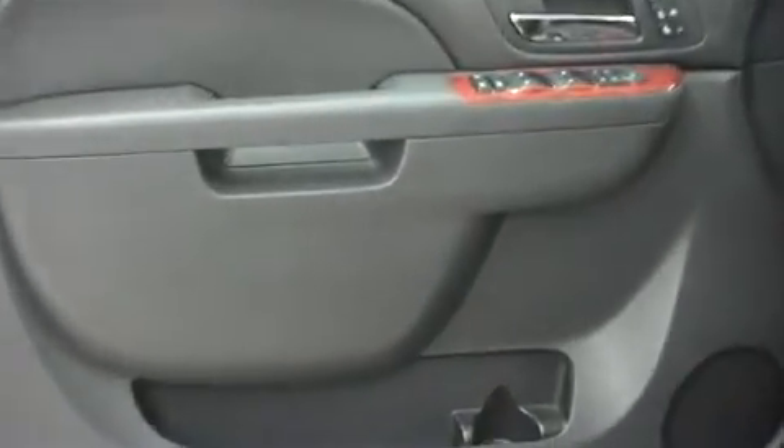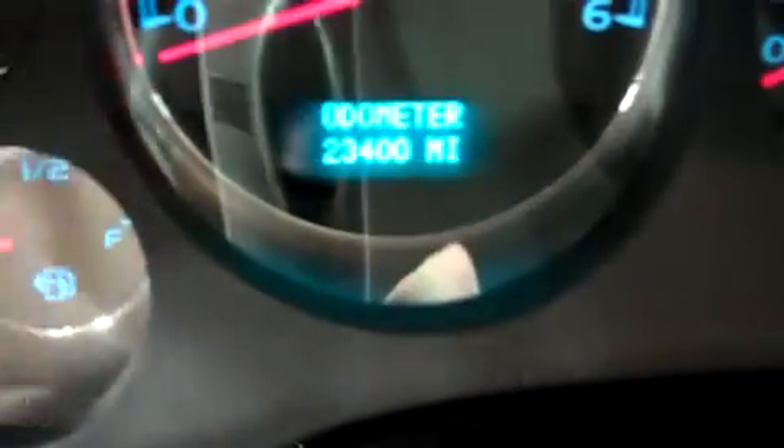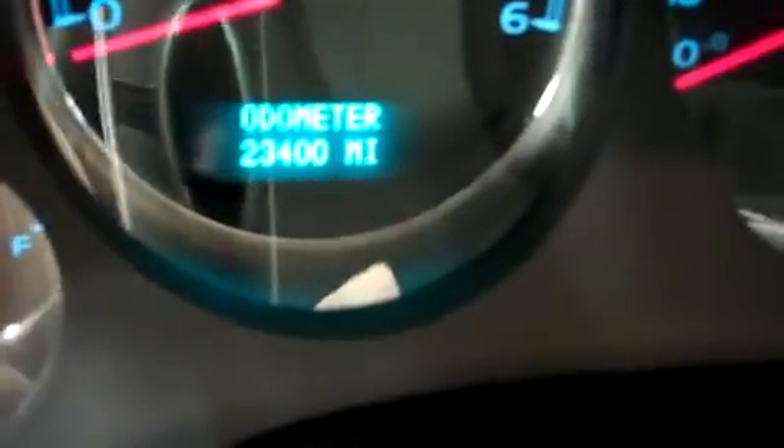In the third row there's leather bench seating and it's in great shape. It has dual DVD players. And just so you can see the odometer, it's 23,400 miles at the time of this video.